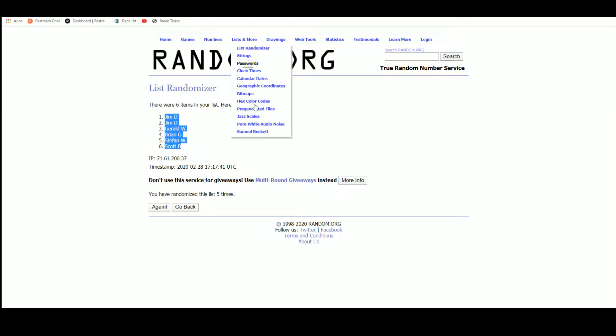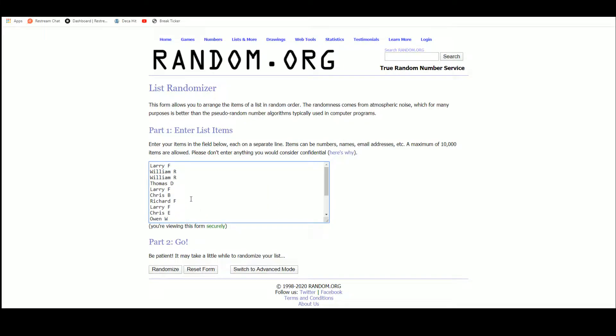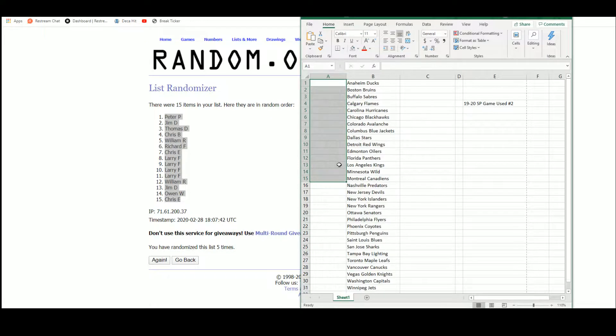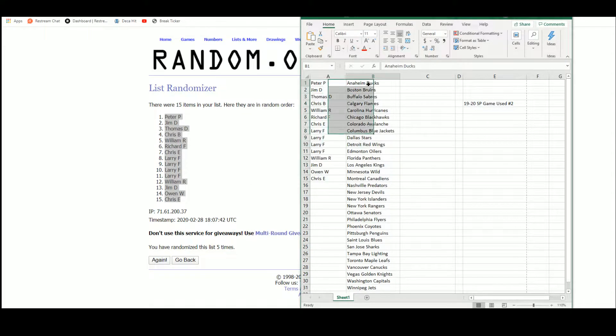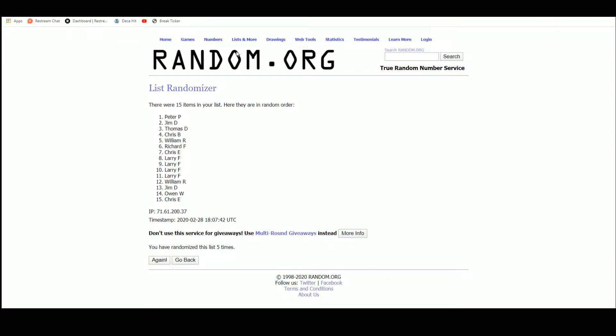We'll go over to random.org. There are our 15 names, and we'll do 5 randomizations. Peter up top, Chris on the bottom. And there are the teams.